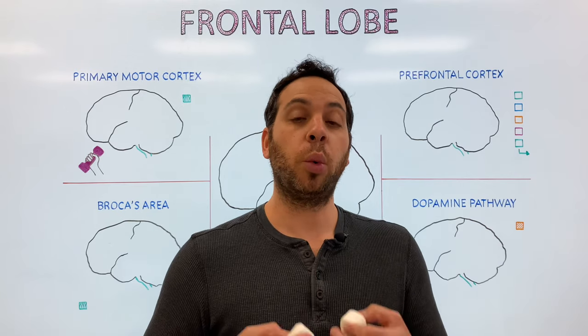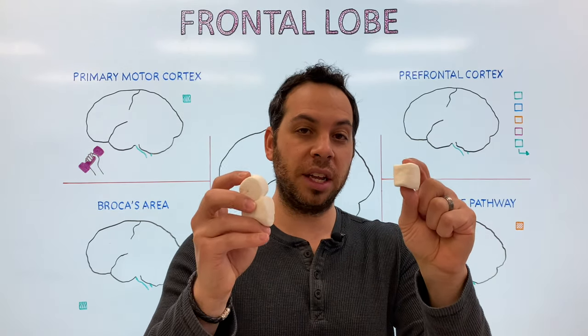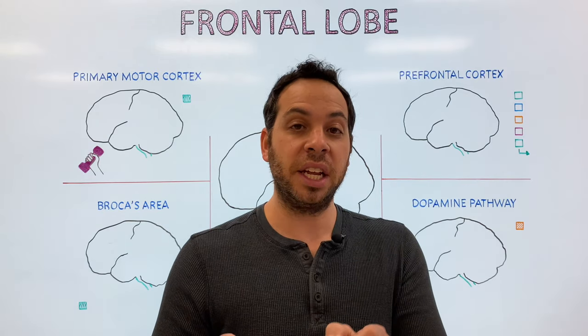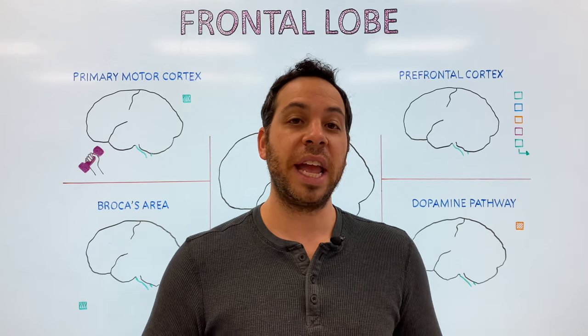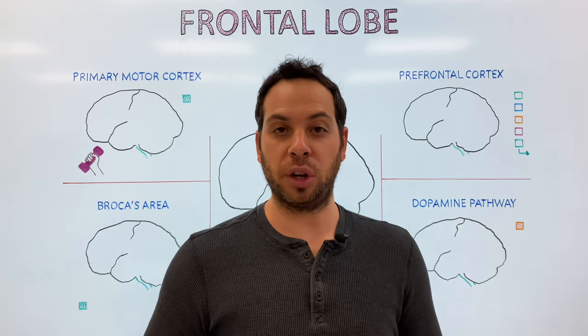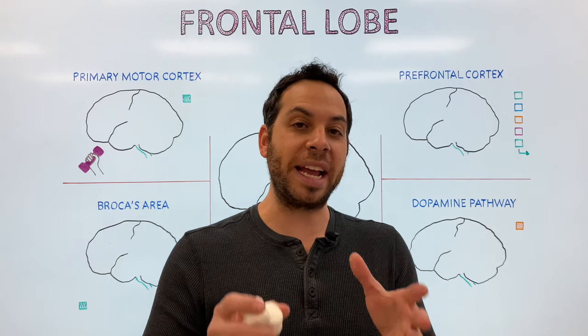One of the key differences between the children who ate the marshmallow and the children who waited was due to the amount of activity in the frontal lobe — specifically, the prefrontal cortex. In this video, we're going to touch on the prefrontal cortex and examine the power it has over the decisions we make in our life.